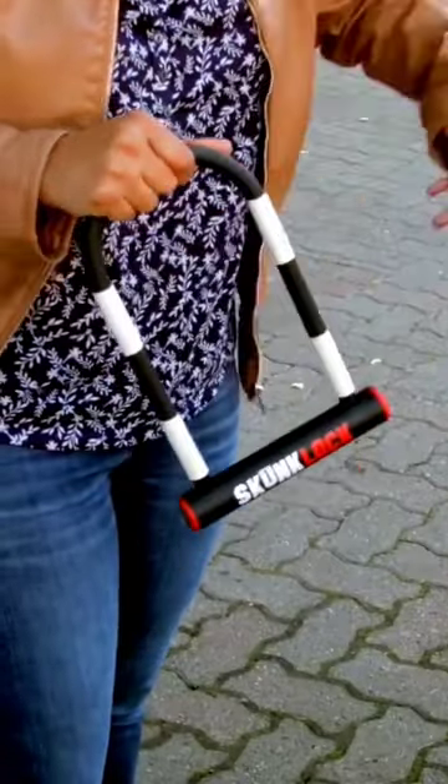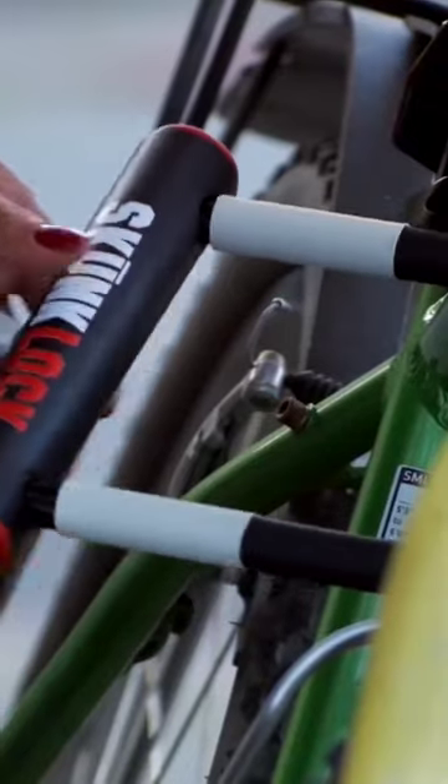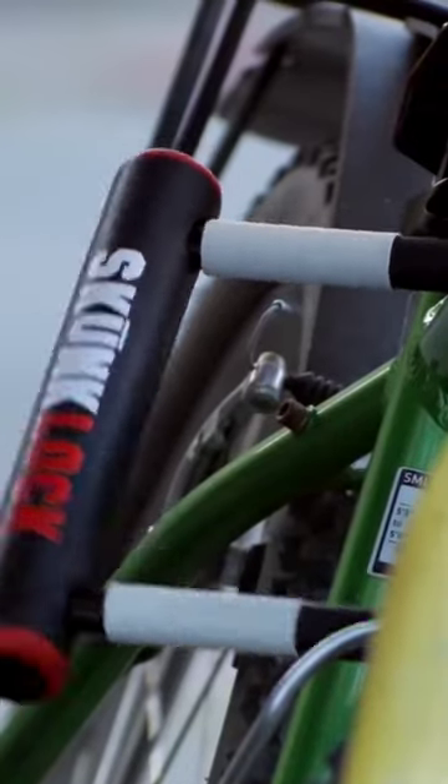The gas doesn't bother anyone except for the intruder, but can attract the attention of random strangers to something wrong happening around your bike, which is good. The lock costs $99.